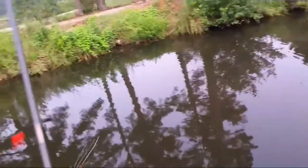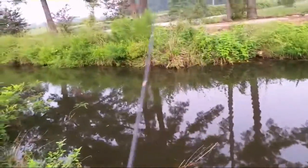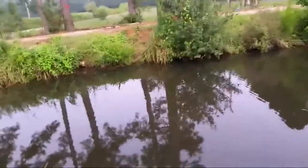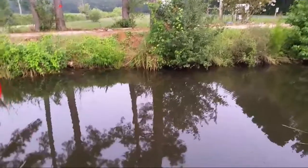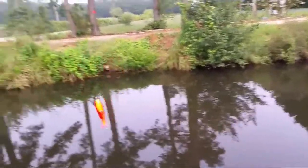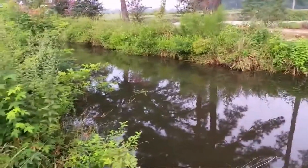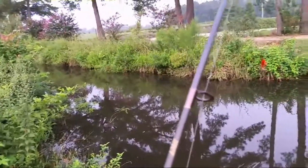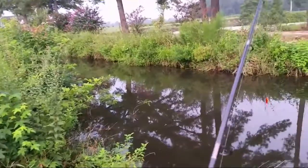That was a really big bass — he completely slammed it. I have no idea how he got off the hook. That was a big bass, guys. Well, at least I know they're here now. I've seen bass that were about three or four pounds in here, but nothing like that. Let's keep fishing — maybe we can get another one, but I highly doubt I'll hook into anything that big again.